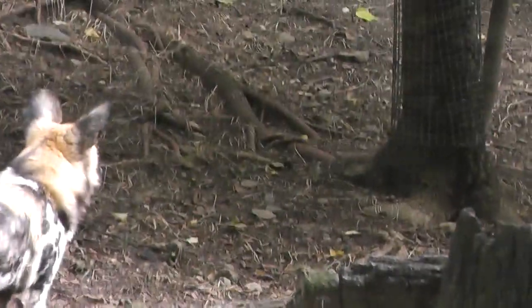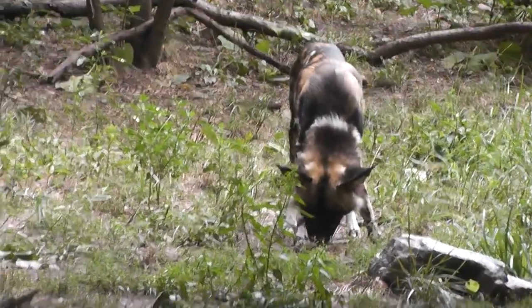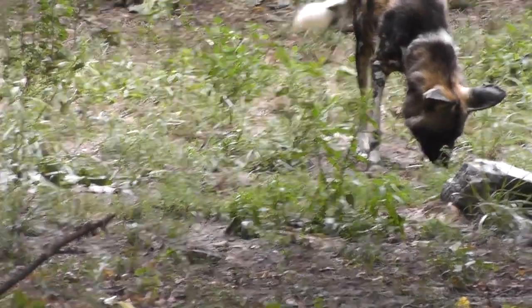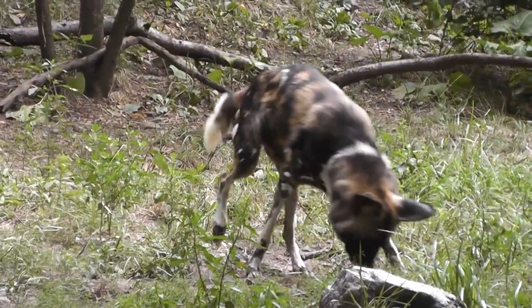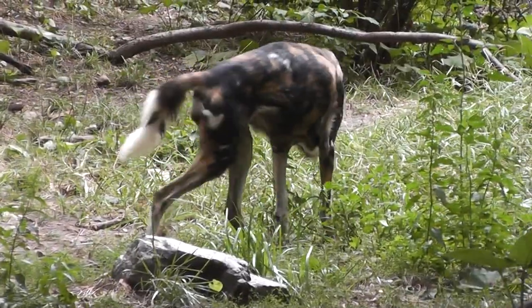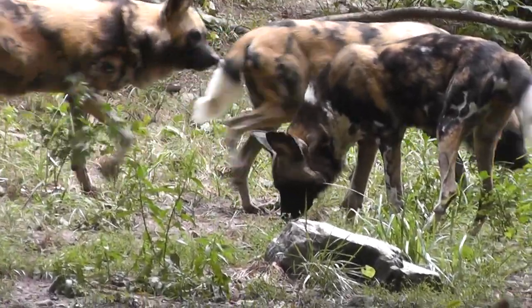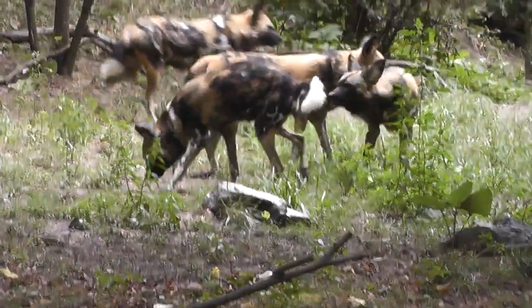There's four of them — I see three. Here we have the wild dogs of Africa. There's a lot. Here we have the individual patterns of the family. Five.